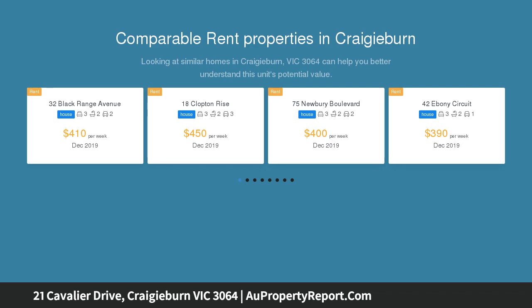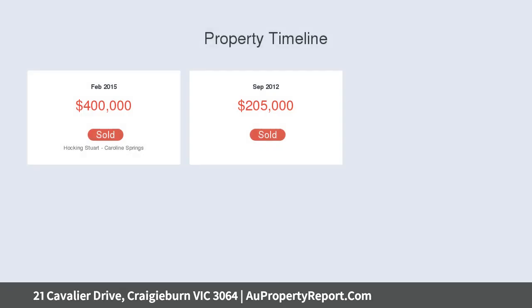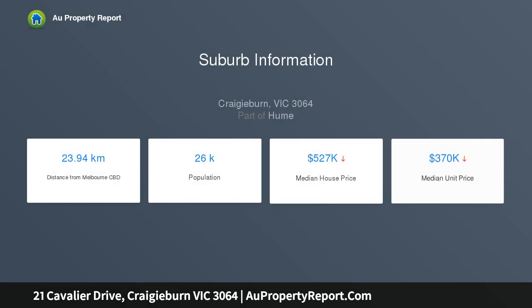Positioned to perfection with immediate access to the Aston's key lifestyle attractions, bathed in natural light, the home's intelligent interior comprises three bedrooms, large master with walk-in robe, and dedicated study, stylish en suite and equally impressive main bathroom, both with stone top vanities.